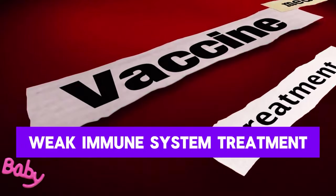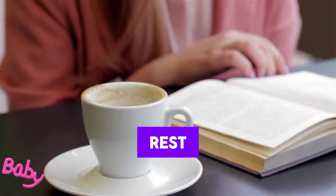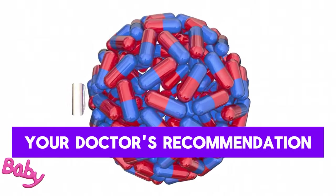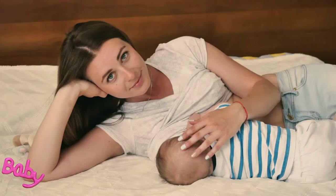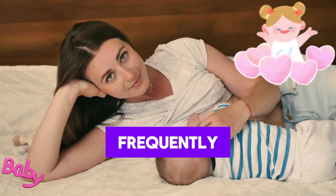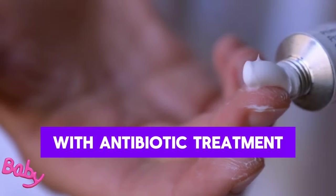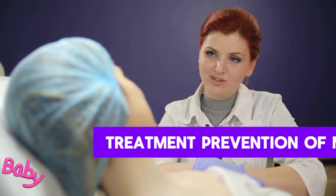Treatment of mastitis includes antibiotic treatment, drinking plenty of fluids, rest, using pain relievers with your doctor's recommendation, applying cold compresses, and breastfeeding or expressing milk frequently. Mastitis usually heals within 7 to 10 days with antibiotic treatment, but it is important to consult your doctor before starting treatment.